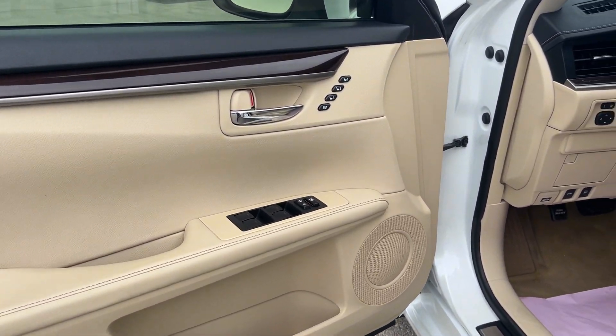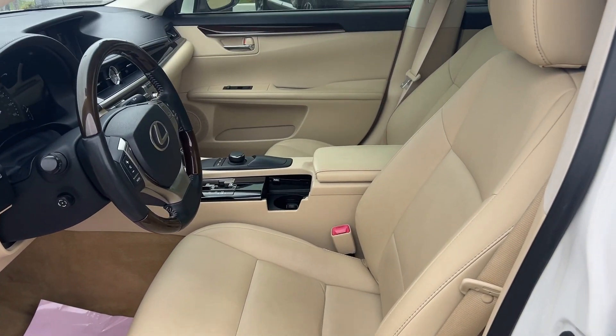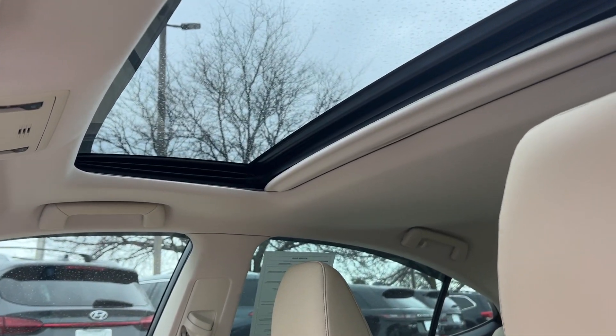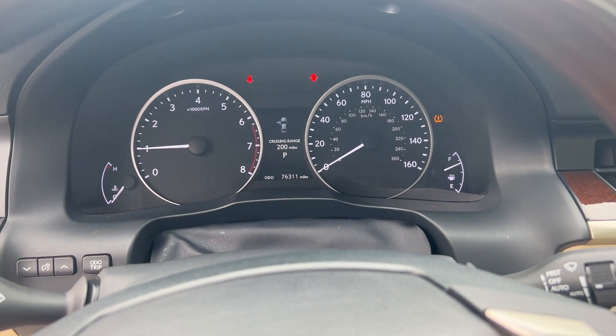These are just some of the great options this vehicle comes with: moonroof, keyless entry, satellite radio, heated mirrors, fog lamps, backup camera, aluminum wheels, dual zone AC, power driver seat, alarm.